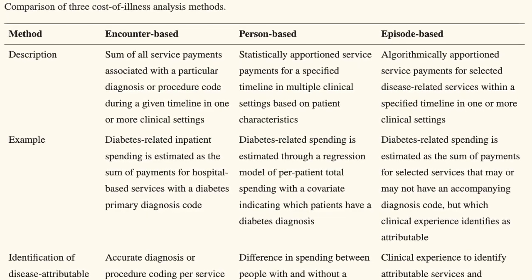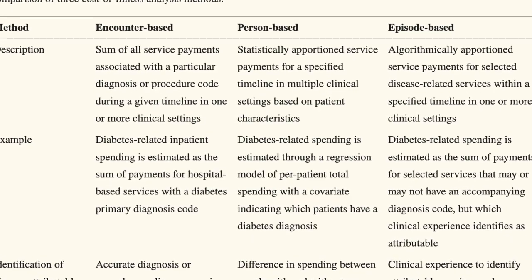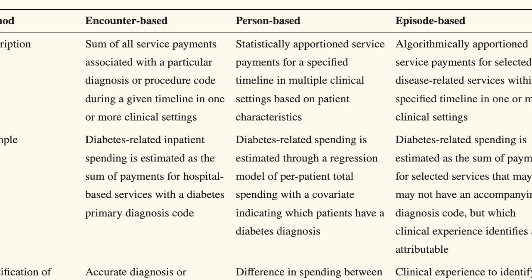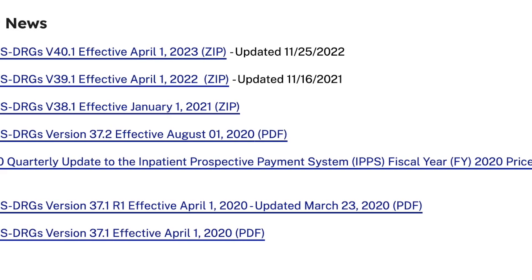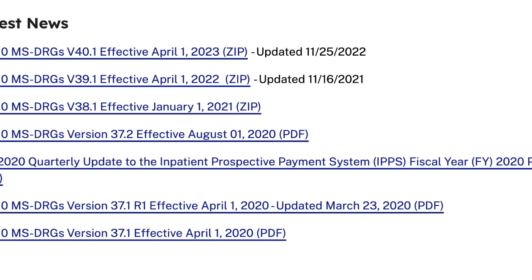Grouping is such a big deal in healthcare that CMS and state Medicaid programs require grouping for their agency reimbursements. Additionally, many state contracts name and require particular groupers to be used when healthcare facilities submit their claims. These can be older legacy groupers that are essentially out of date because the contract terms and conditions do not get changed.